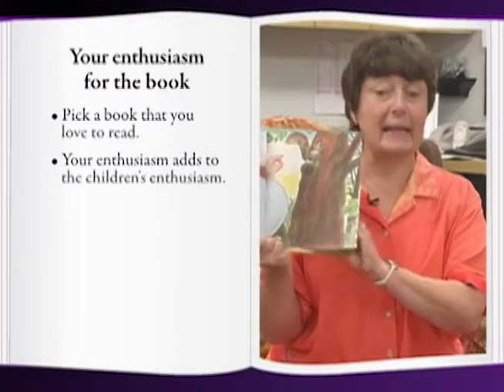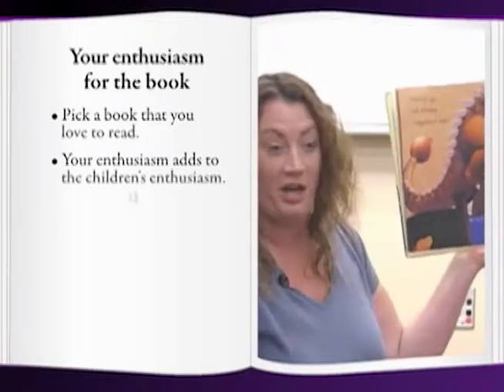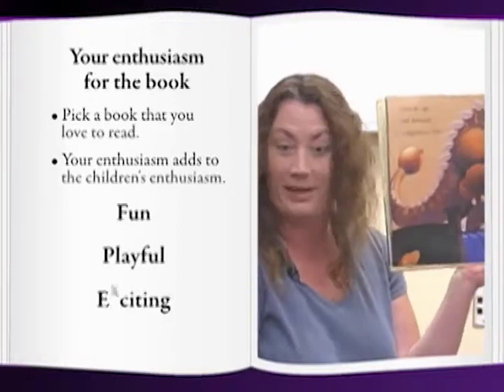When you pick out a book that you like, the children will catch your enthusiasm, and the experience will be fun, playful, and exciting.